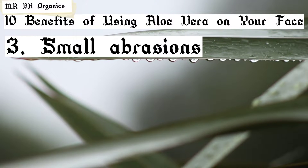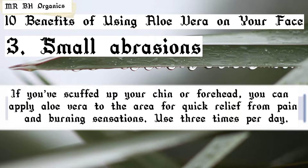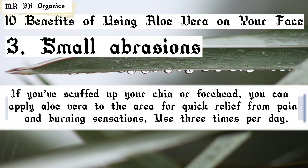3. Small abrasions. If you've scuffed up your chin or forehead, you can apply aloe vera to the area for quick relief from pain and burning sensations. Use three times per day.